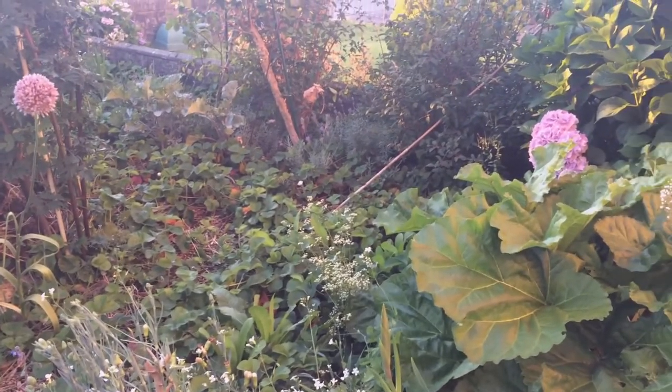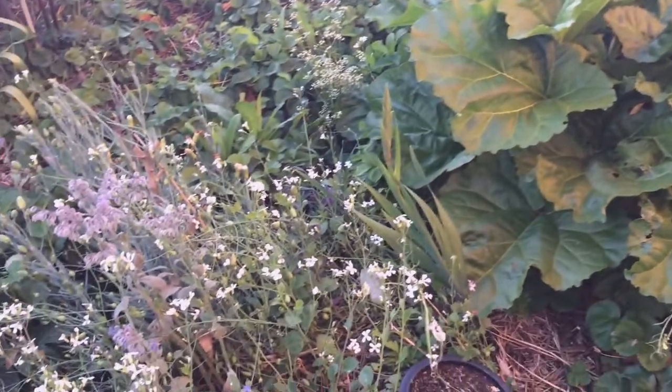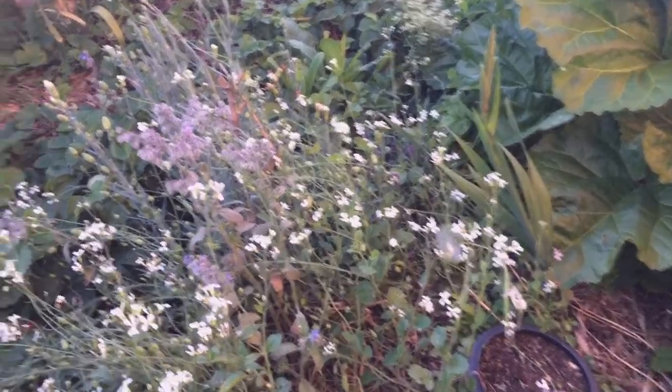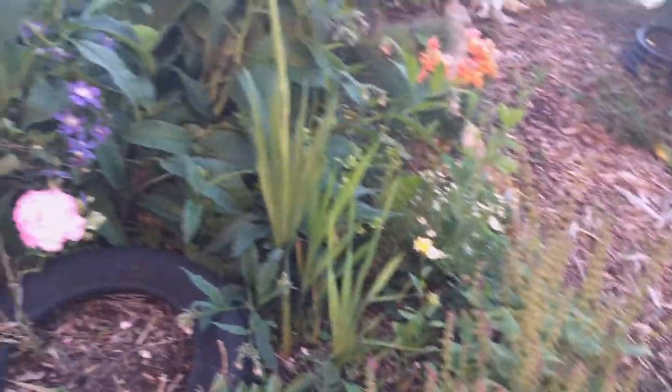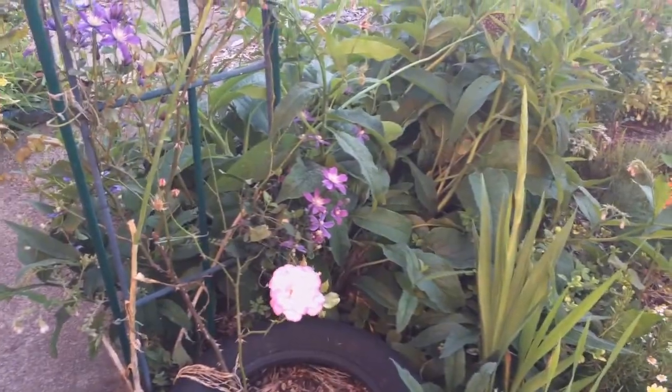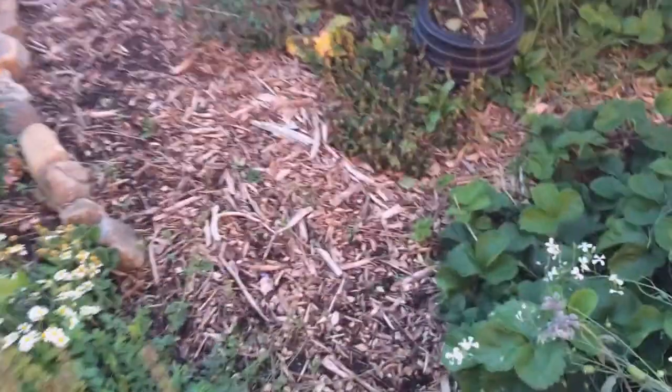I just wanted to show you a bit of what's going on in the front garden because I haven't shown you for a while. There's a lot of stuff flowering and going to seed. Things have gone over already. The roses are still blooming obviously as you've just seen, and the clematis. The peas are rubbish, absolutely rubbish.